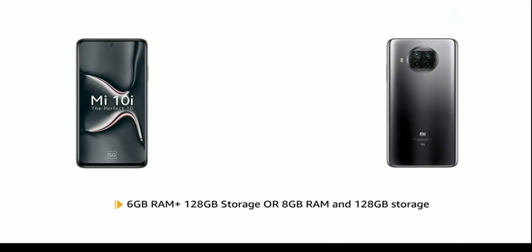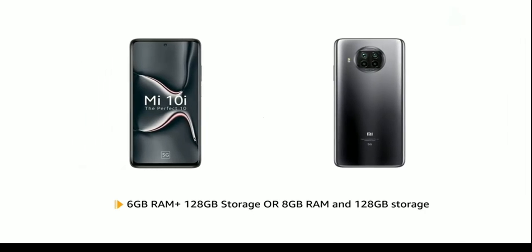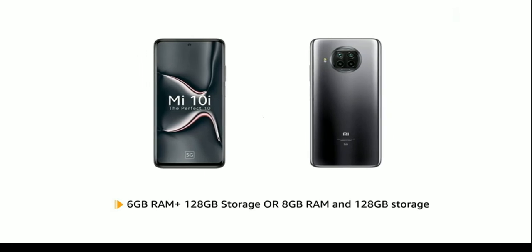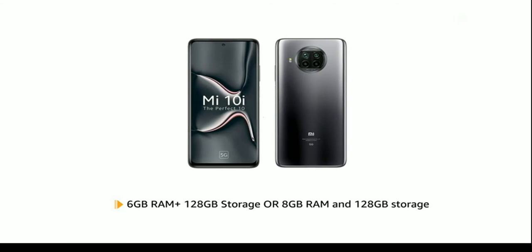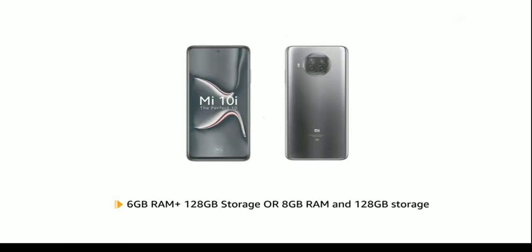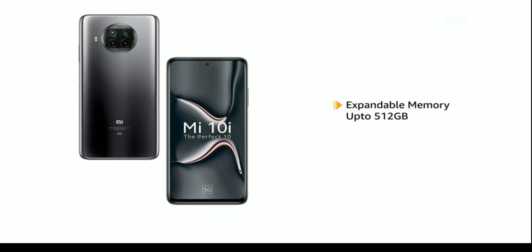The Mi 10i is available in two variants: 6GB RAM with 128GB storage and 8GB RAM with 128GB storage, offering smooth and efficient performance. The memory is expandable up to 512GB in both variants.